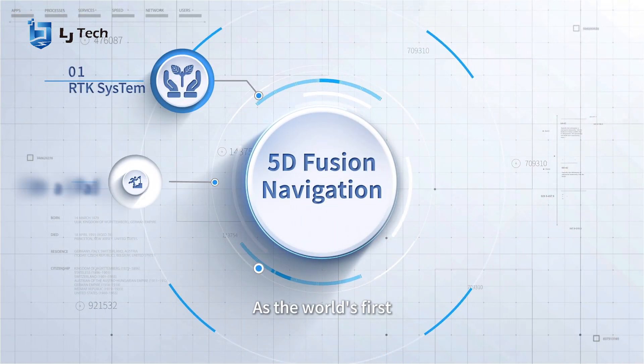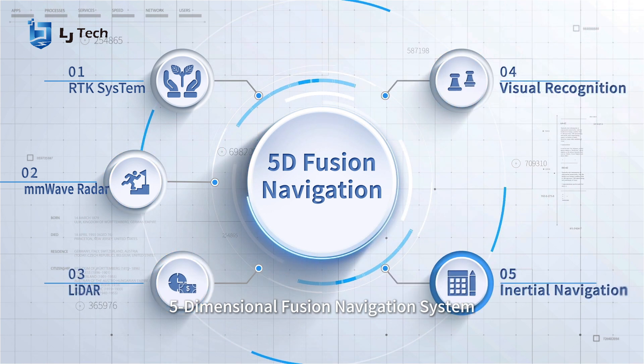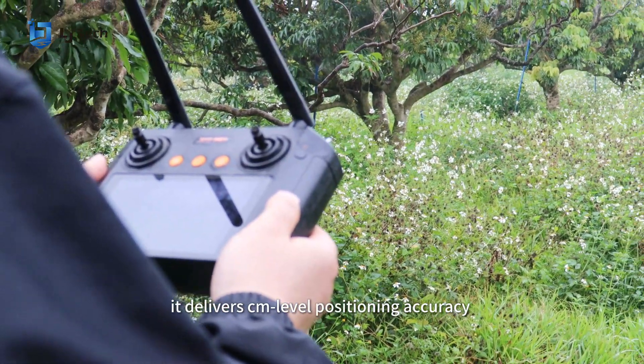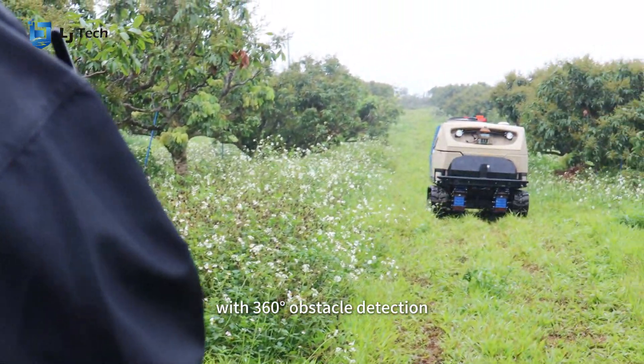As the world's first five-dimensional fusion navigation system, it delivers centimeter-level positioning accuracy with 360-degree obstacle detection.